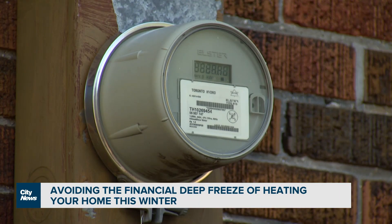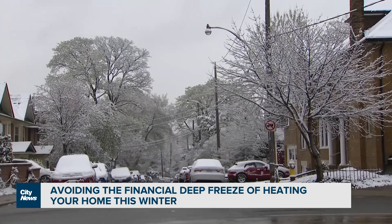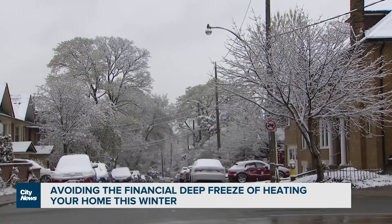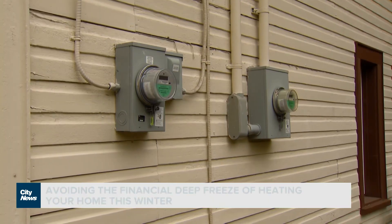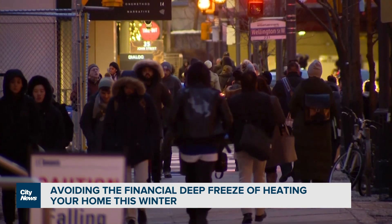It is considered the first step to saving you money this winter: understanding where and how your home is losing heat. Homes can lose as much as $500 per winter — $500 most can't afford to lose — with the cost of keeping warm expected to have a chilling effect on your wallet.